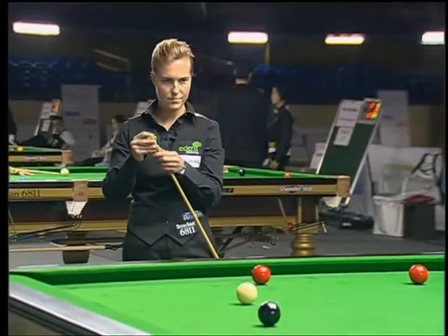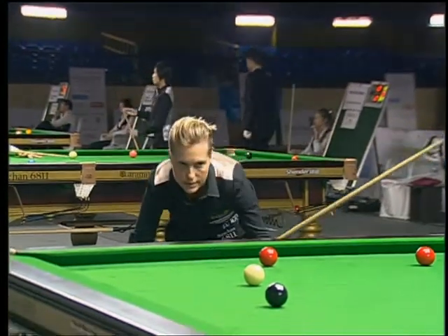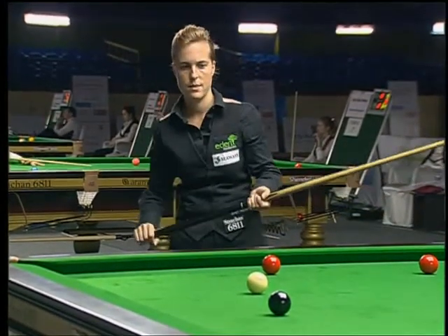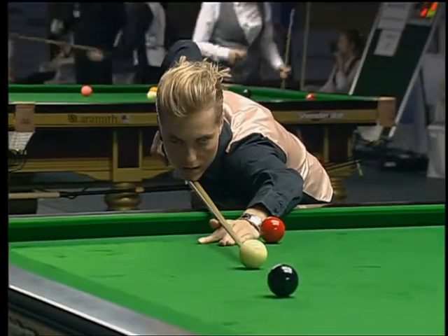At 81, she looks pretty well set to make a century. She has a nice shot to go back for the red near the center.